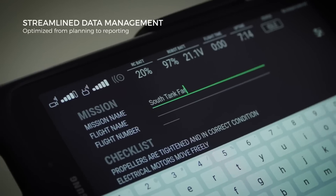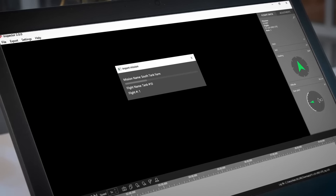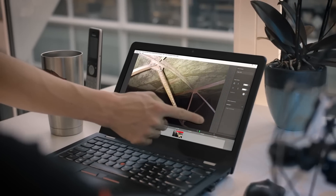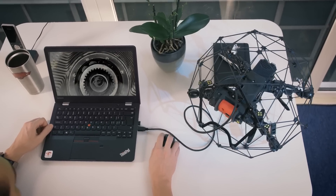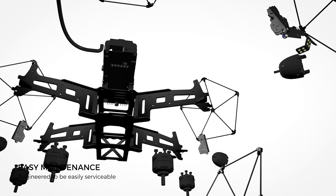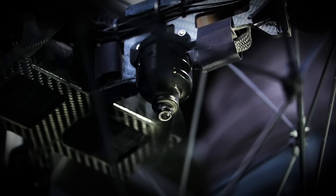The Elios II optimizes the way you work, from flight planning to data analysis. Preparing reports, taking 2D measurements, or building 3D models only takes a few clicks. A modular design makes Elios II easy to service and minimizes the reasons to ever send your drone back to Flyability.